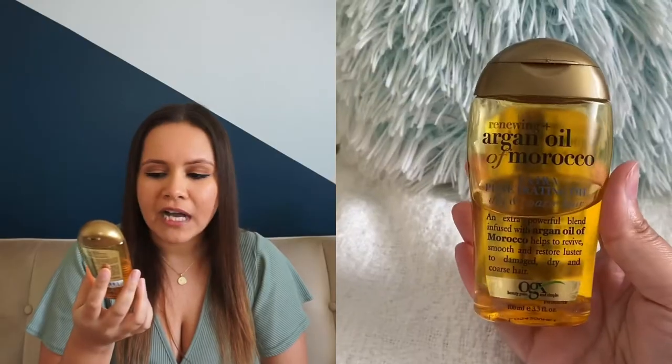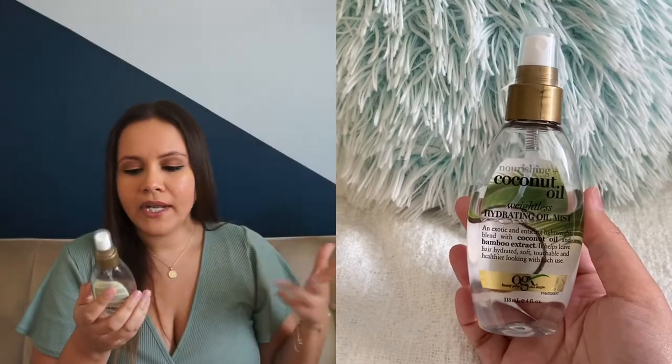This is Argan Oil of Morocco — it helps to revive, smooth, and restore luster to damaged, dry, and coarse hair. I put this in my ends at nighttime and even when I get out of the shower. I really like this. Also from the same brand, OGX, I have this coconut oil weightless hydrating oil mist. I put this in my hair after I finish washing it — it helps leave hair hydrated, soft, touchable, and healthier with each use.